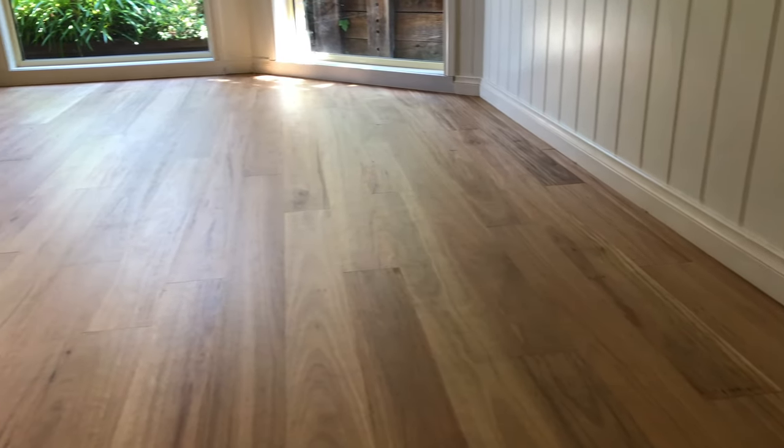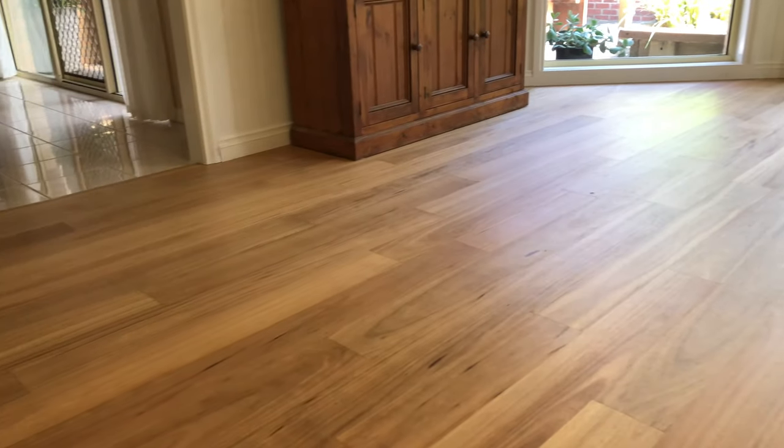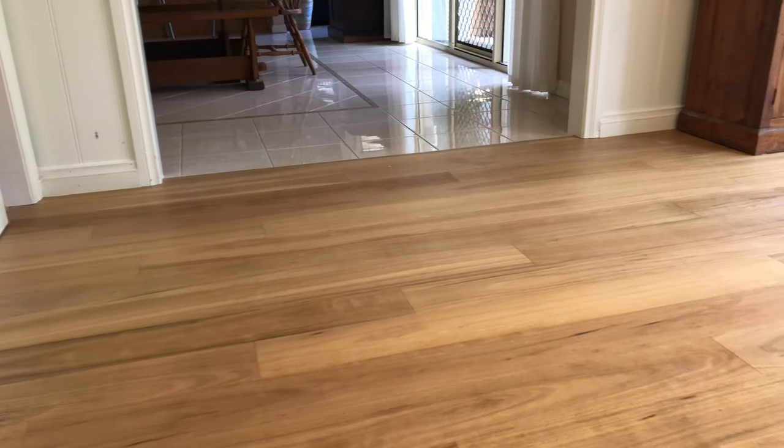It's got beautiful grain. Black butt is not quite as crazy as spotted gum, so it's a little bit calmer, but it's still got so much character.